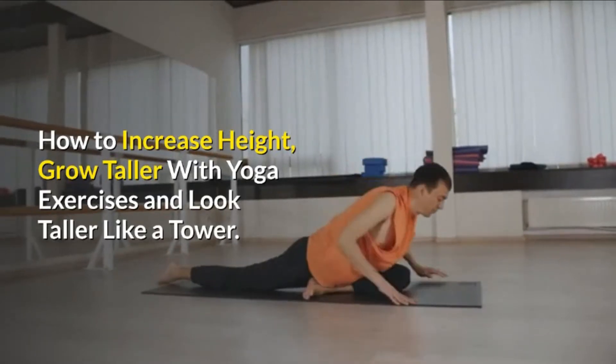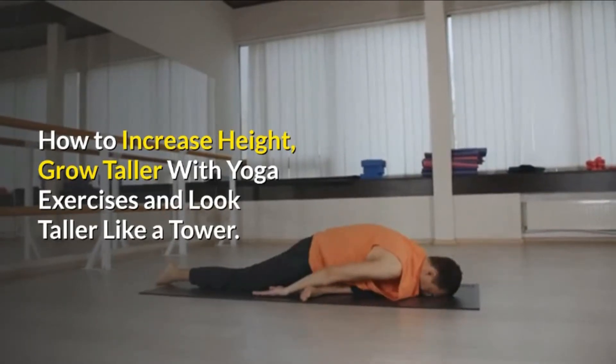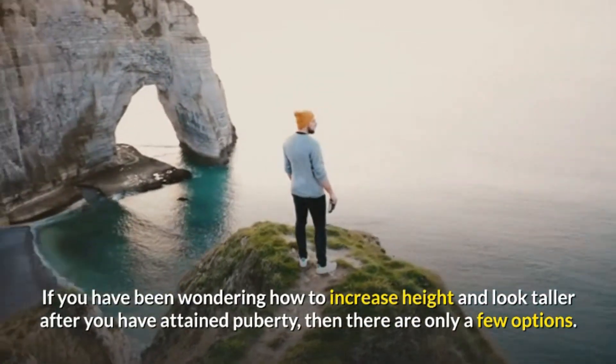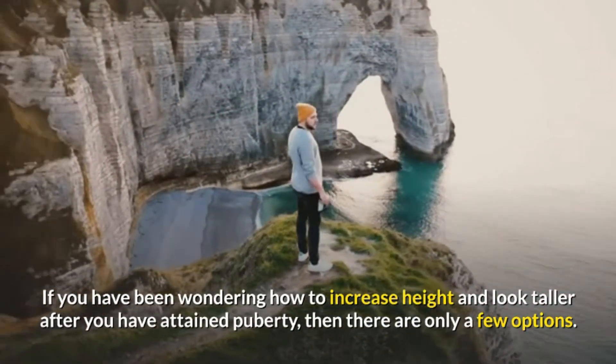How to increase height, grow taller with yoga exercises and look taller like a tower. If you have been wondering how to increase height and look taller after you have attained puberty, then there are only a few options.